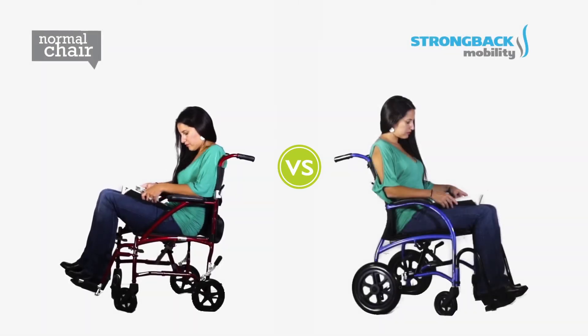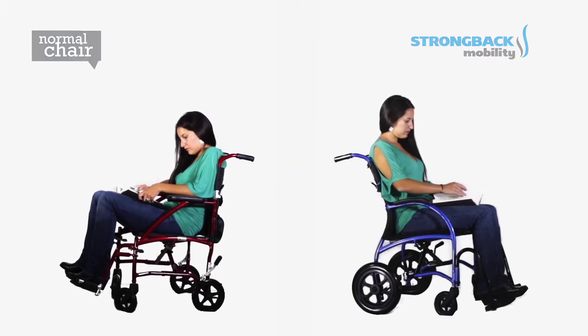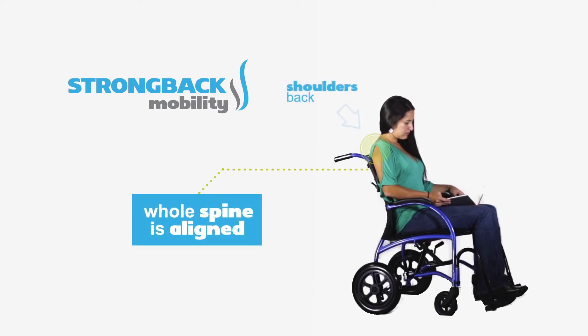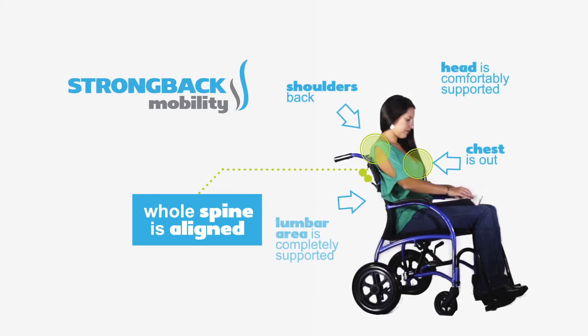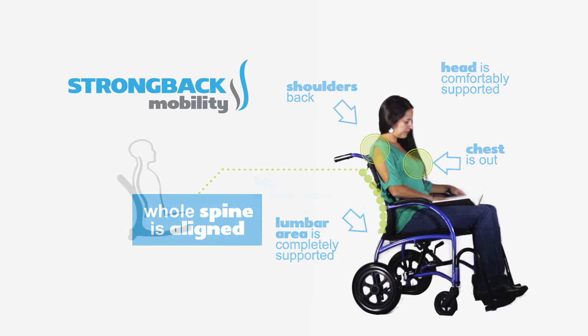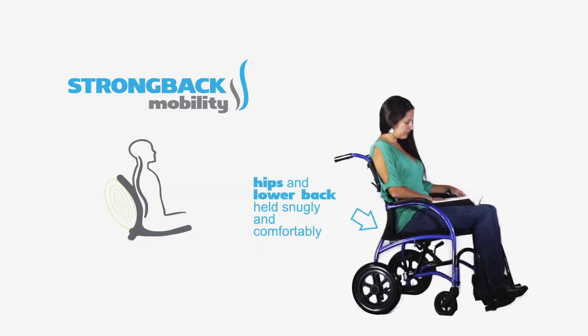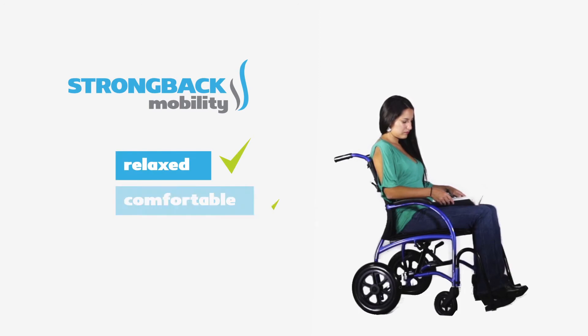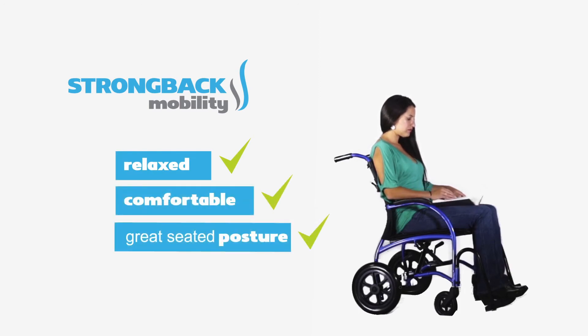Now let's look at a Strongback Mobility chair in use versus a normal chair. The chair on the left is the normal chair; the chair on the right is a wheelchair by Strongback Mobility. Watch her posture as she sits. You can see right away in the Strongback Mobility chair on the right, her whole spine is aligned better. Her shoulders are back and her chest is out. Her head is comfortably supported by her neck. Her lumbar area is completely supported. Her hips and lower back are held snugly and comfortably against the back support, and the seat pressure is evenly distributed on the buttocks and thighs. She is in a relaxed, comfortable position with great seated posture with no effort.